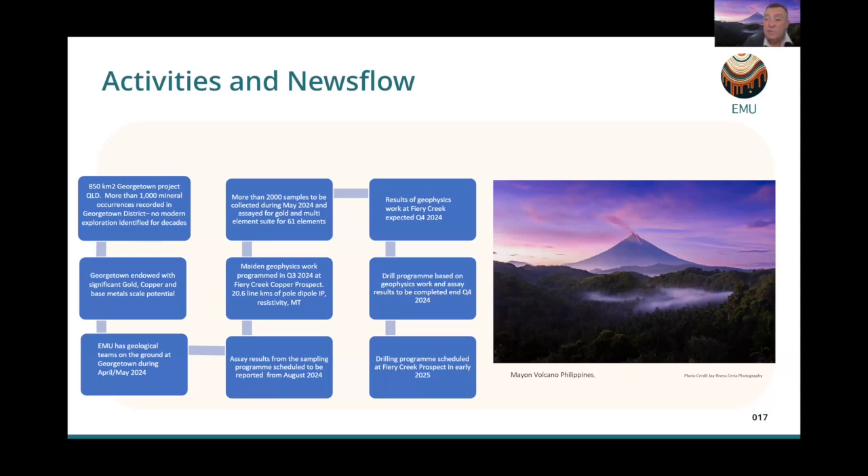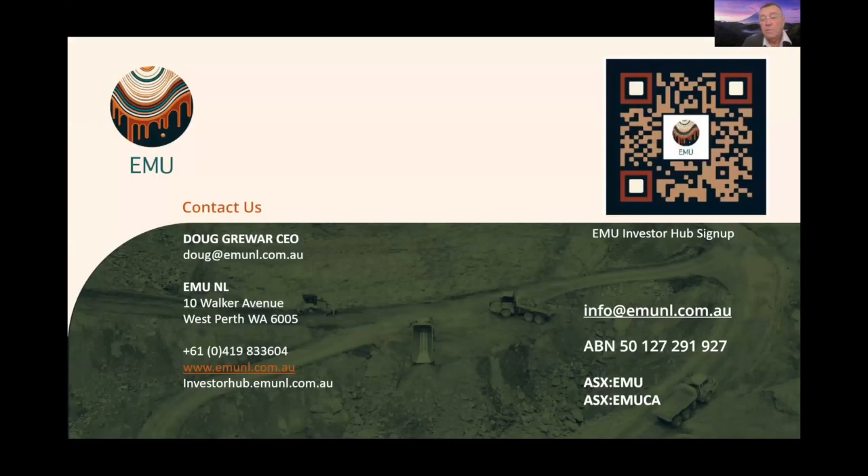The volcano image in the background represents the belief that the age of Fiery Creek is similar to that of Mount Layshawn, Mount Turner nearby, Red Dome and Kidston — about 70 kilometres away. The Permio-Carboniferous era was quite substantial for the development of these porphyry systems. This is Mount Mayon in the Philippines, regarded as the world's most perfect volcano. Thank you for the presentation — we hope to bring news via future webinars and look forward to sharing encouraging results over the next short while.